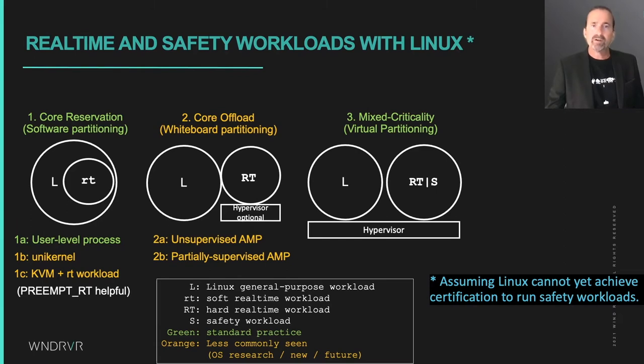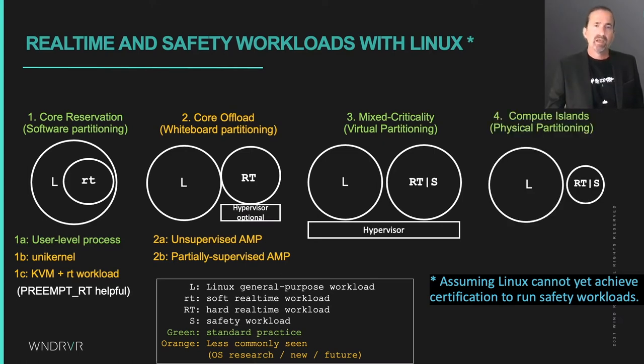The third scenario is often referred to as a mixed-criticality scenario, because if you use a safety-capable hypervisor, you can make safe and unsafe workloads coexist on common hardware that the hypervisor partitions. And finally, we have the compute island scenario where Linux runs on a first CPU cluster and beside it, a real-time or safety workload runs on a secondary computer in the same SoC.